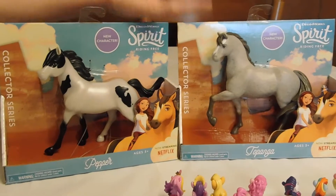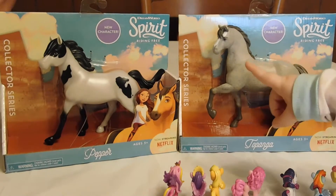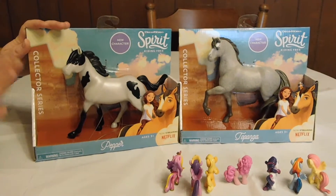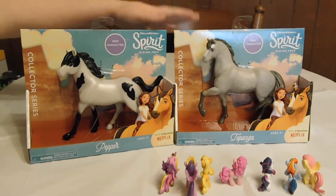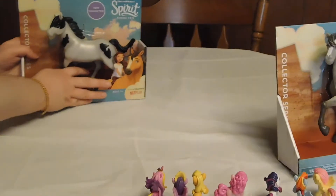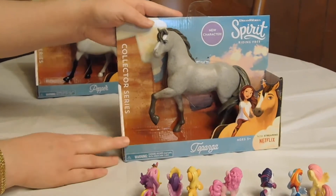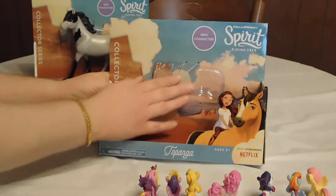Who do you want to open up first — Topanga or Pepper? We've got them pre-clipped. Okay, Topanga first! Let's move Pepper to the side. We already went and pre-clipped it so we can bypass the hard-to-open packaging and just get started. Come get her out of the box, and while you're looking at the horse, I'm going to show them the packaging.